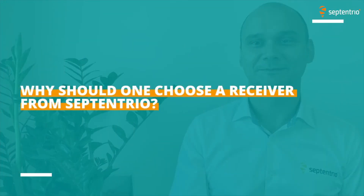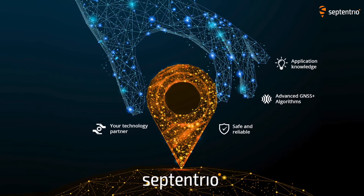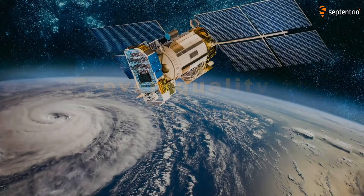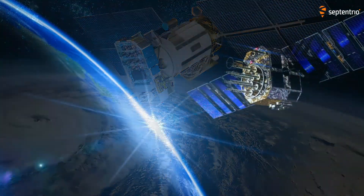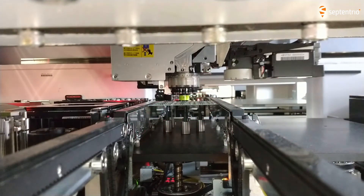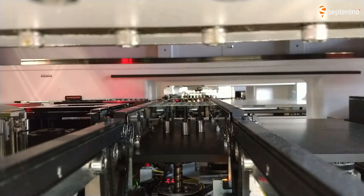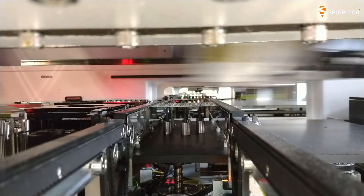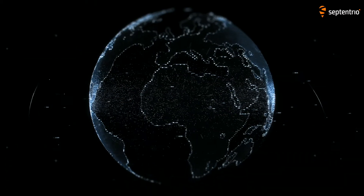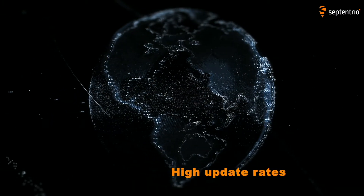Why should one choose a receiver from Septentrio? There are actually four important reasons. The first one is proven quality and performance. Our receivers can track all visible current and future GNSS signals — think of Galileo OSNME, for one. Septentrio develops its own chipset to have the best-in-class performance and resilience. We also ensure the production of our units goes through a very robust and traceable process. Secondly, we have a strong and reliable positioning engine, delivering very high accuracy with low latency and high update rates, even in very tough environments.